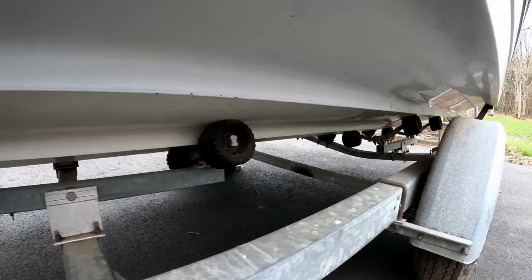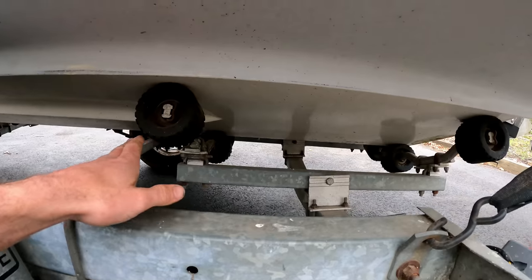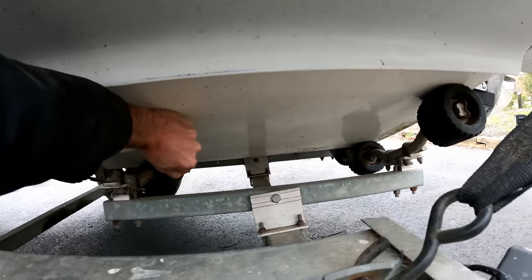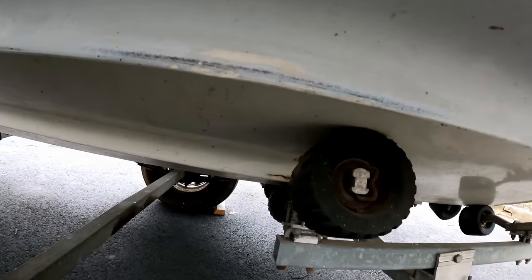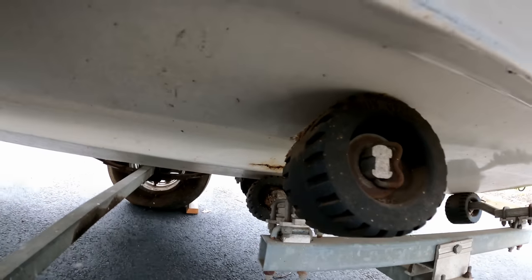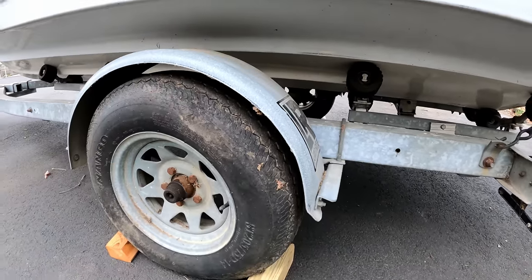It's got nice rollers on there but I'm not a huge fan of roller trailers — I'd rather have a bunk trailer because a lot of times these put stress on the hull. Over time as hulls get weaker they can start to push in, but this one seems like a nice hull. Looks like we got a little crack down here and it's wet, so that's going through. Not a big deal. The tires are dry-rotted but holding air.